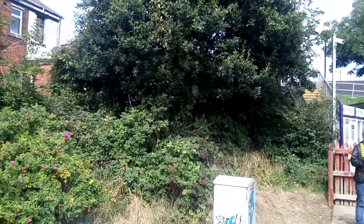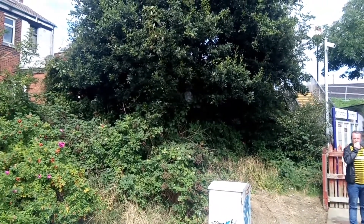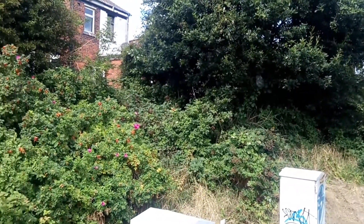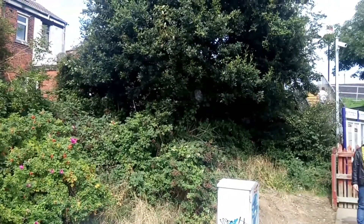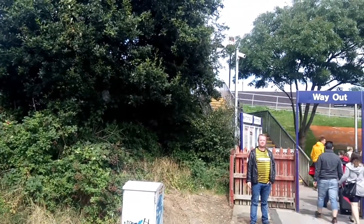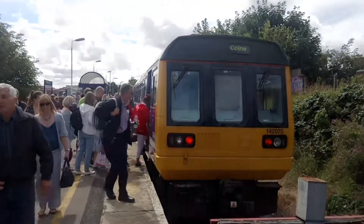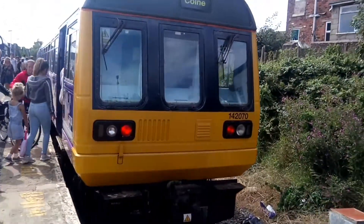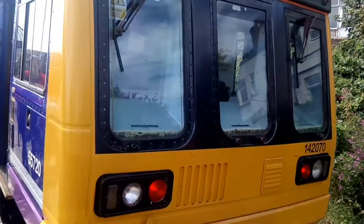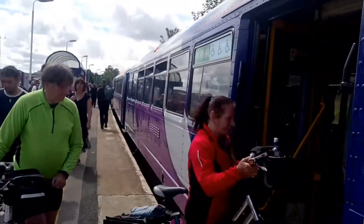Blackpool Central closed in 1964 and was the main station for Blackpool. There used to be vast carriage sidings near here due to the amount of excursion traffic. Blackpool South station is also convenient for Blackpool Football Club, which is just the other side of the road bridge. As we can see here, we've got unit 142 220 007 zero, which is about to form a service.